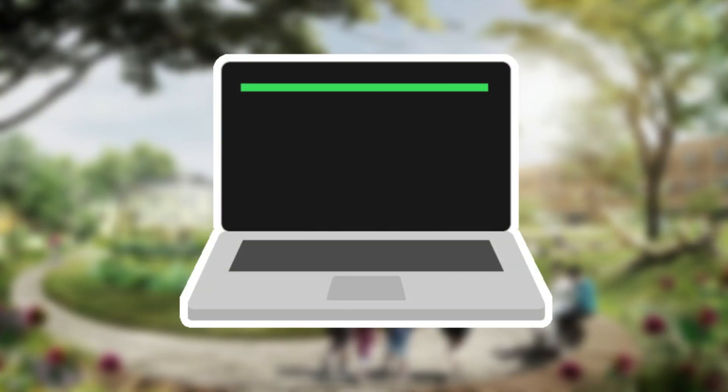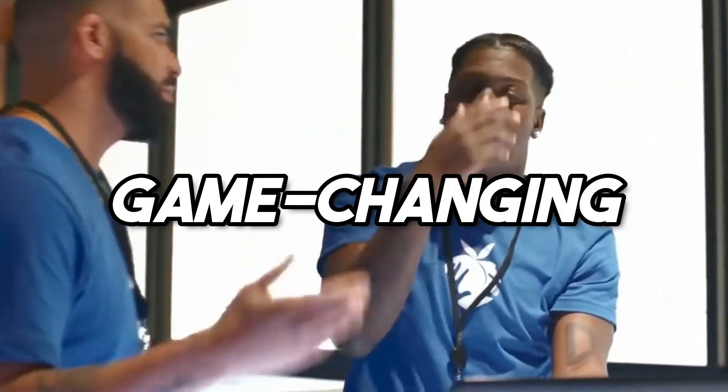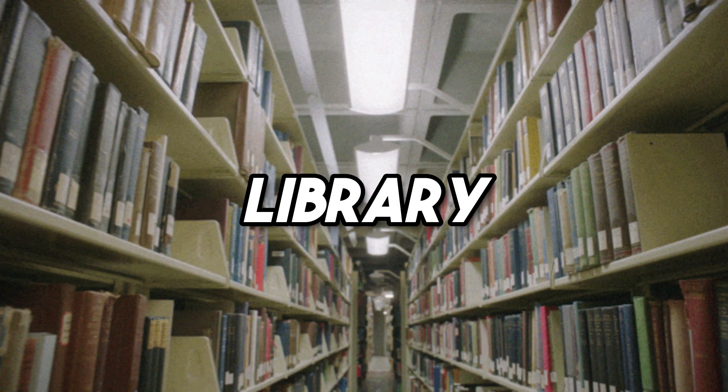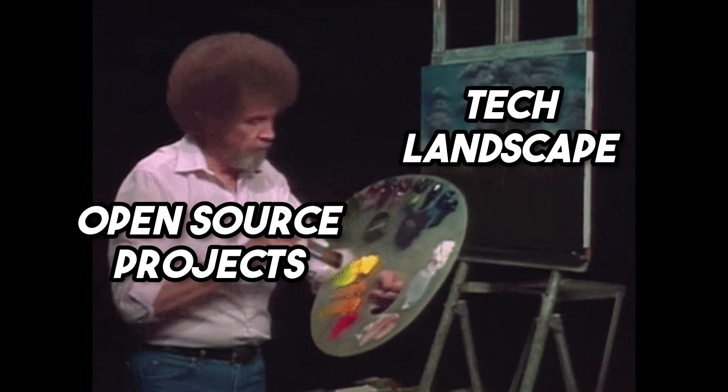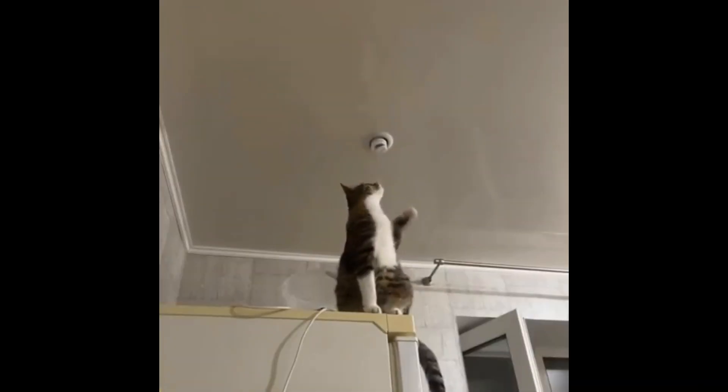Open source is like the communal garden of the coding world. Everyone can pitch in and everyone can benefit. Whether it's a game-changing framework or a handy utility library, open source projects shape the tech landscape. But it's not just about using these resources — it's about contributing to them. And here's why that's a game-changer for your career.